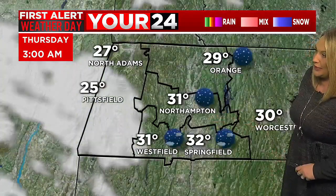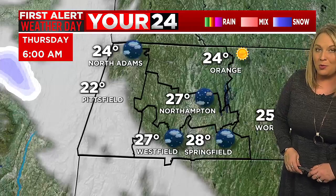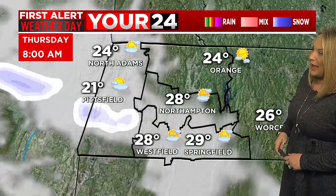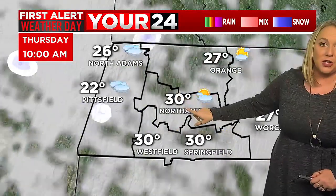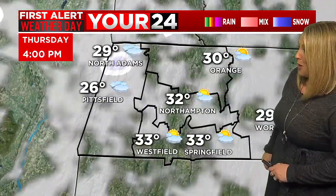Everything will start gradually clearing out overnight. It stays windy and gets much colder — we'll be in the 20s by morning. Throughout the day Thursday, we'll have the chance for some patchy clouds, maybe even a few flurries and snow showers coming down out of the west, so a very cold day is shaping up for tomorrow.